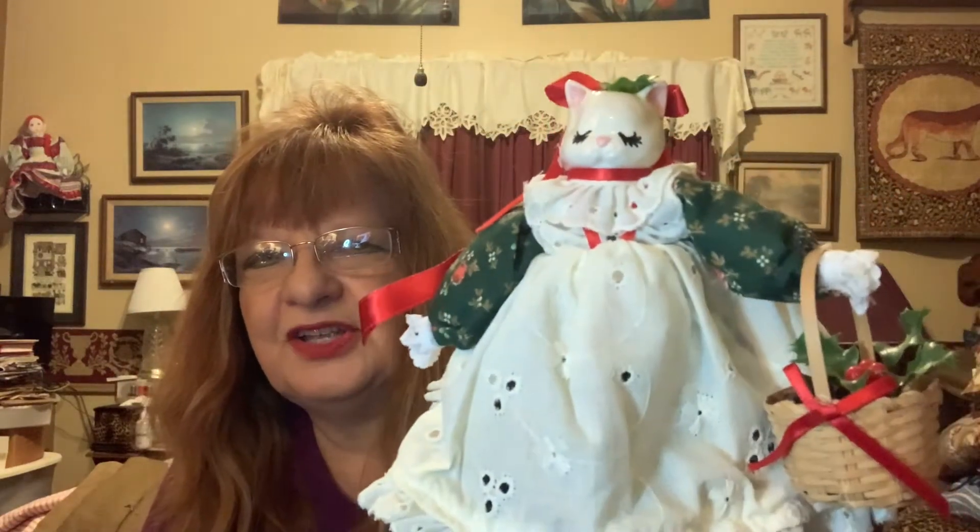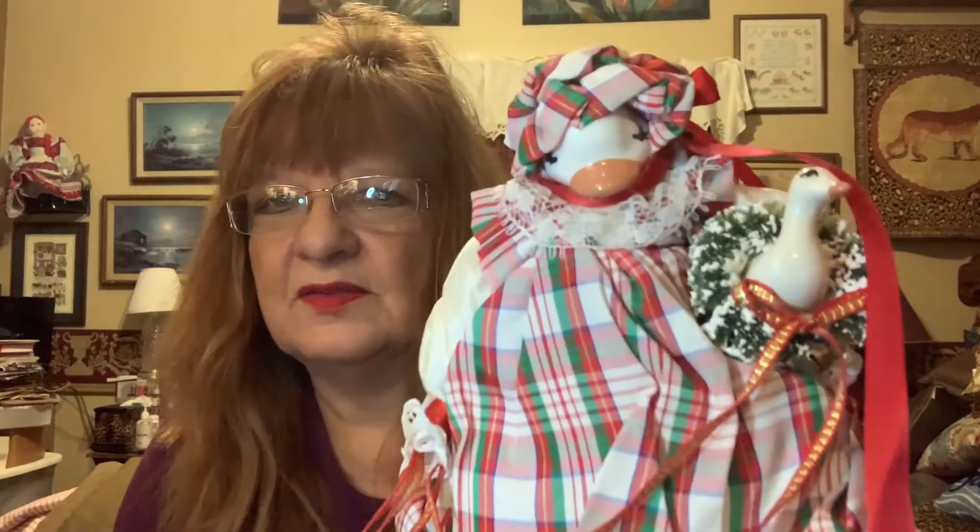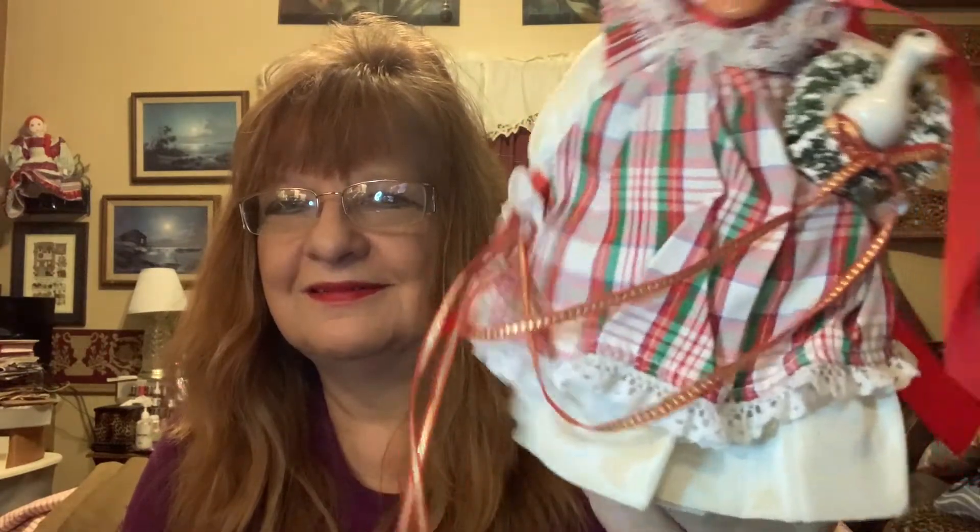Another one — another duck or goose, I'm not sure which. Look at her — she has a candle. Oh my gosh, how cute. I'm not even keeping track of how many there are. Another kitty — she's got a little basket. Oh my gosh. Another duck or goose. I guess it's a goose because she's holding a goose in her back. So it's a goose — so cute.